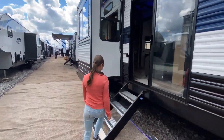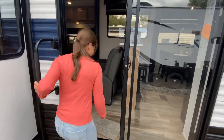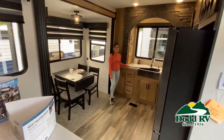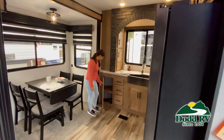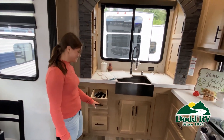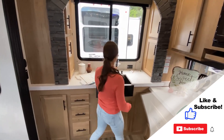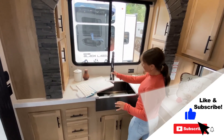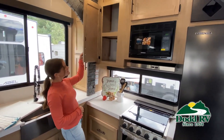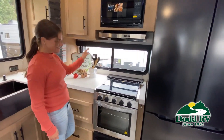This walkthrough video is designed to quickly show you the basic layout and features of this RV. Just like a brochure, this video is just a representation of the manufacturer's floor plan. For every RV made, just like a home, there are many variations of features, options, colors, fabrics, and other specifications, so it's important to contact one of our team members today for actual details about this floor plan.